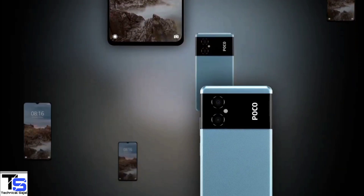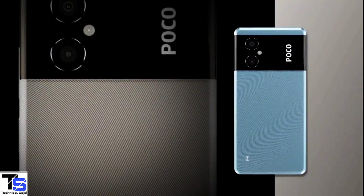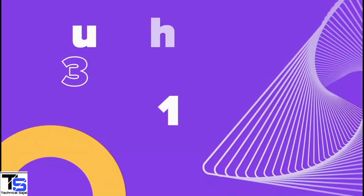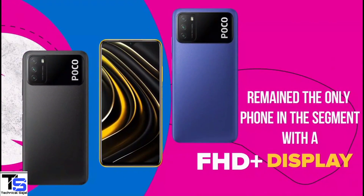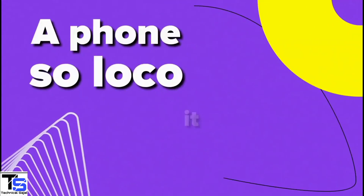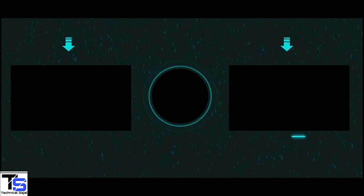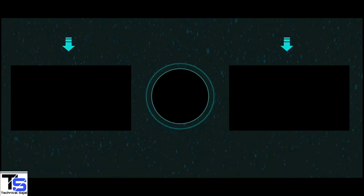So what do you guys think of the POCO M4 5G? Do let us know in the comment section below, and stay tuned to the channel for more tech updates. Thanks for watching — we'll see you in the next video. Bye.